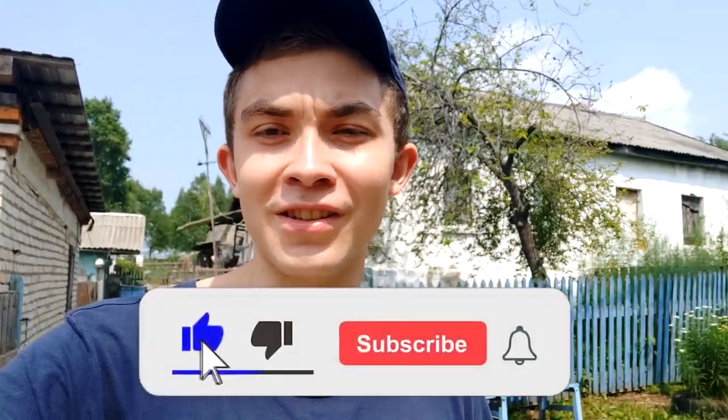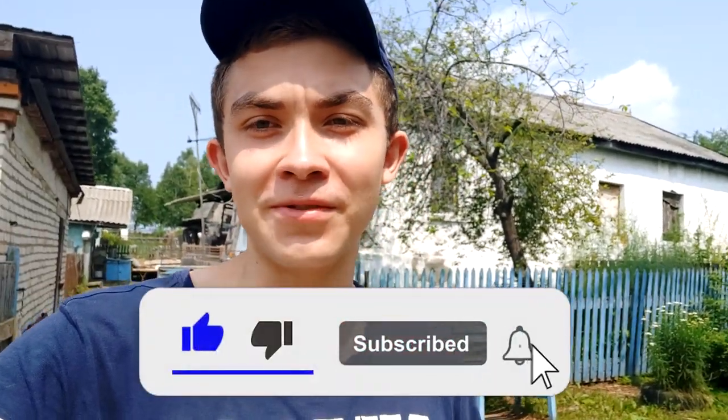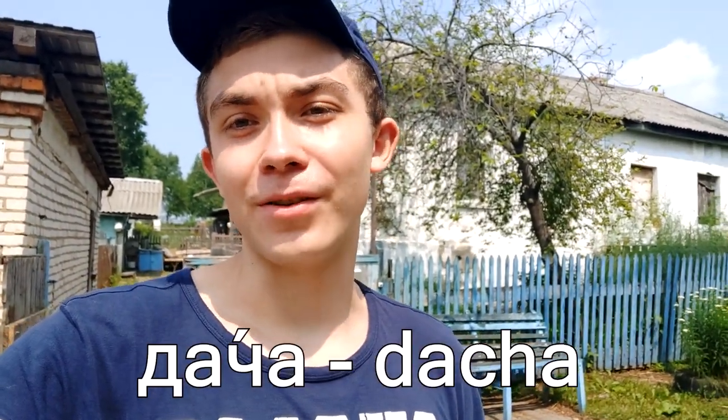Hello guys, welcome back to my channel. This is Zek the Russian, and in today's video I'm going to show you my babushka's dacha. I'm going to help her out and also tell you something about how life is going here at babushka's dacha somewhere in the Far East. Let's check it out.